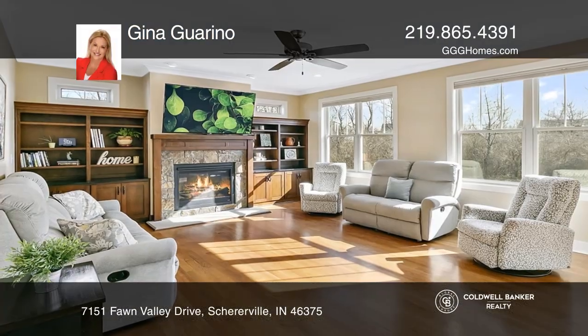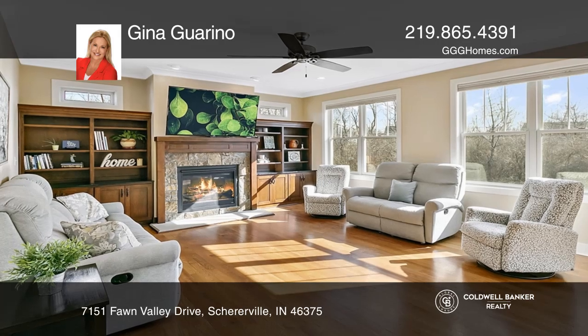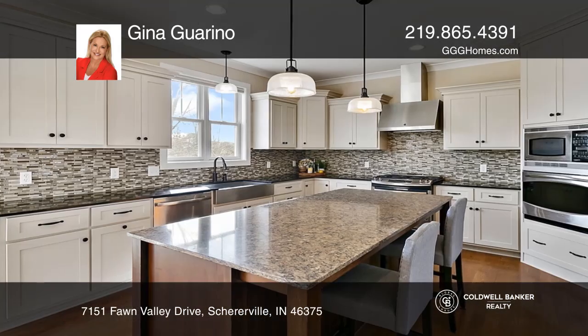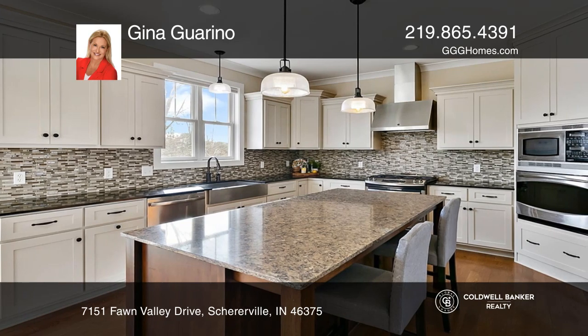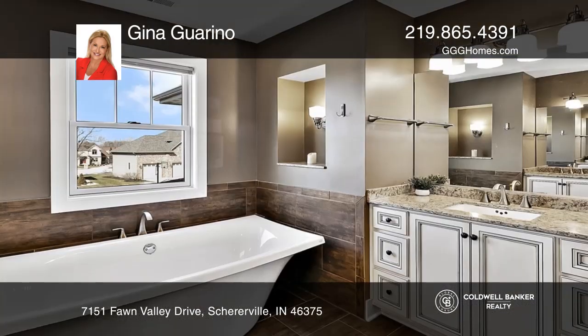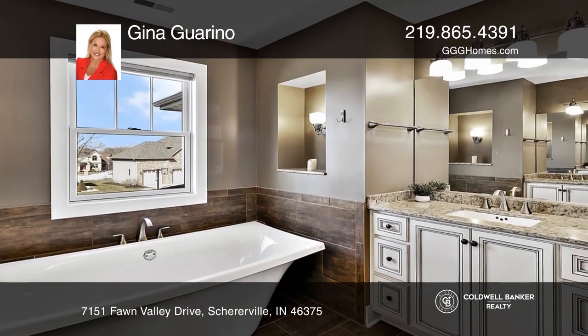Check out this spectacular home nestled on an expansive lot within the Fawn Valley subdivision. Step inside to the gorgeous foyer inviting you towards the spacious formal dining room, followed by a gourmet kitchen featuring stainless steel appliances. This flows to the expansive living room complemented by the gorgeous fireplace.